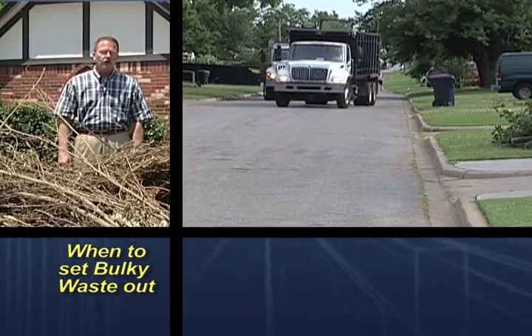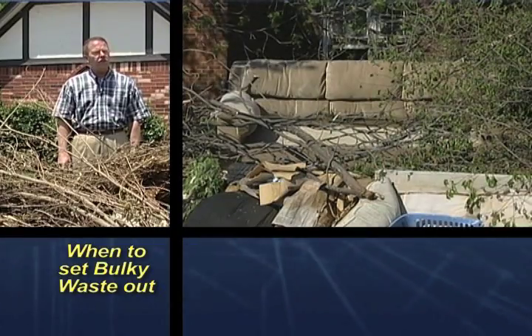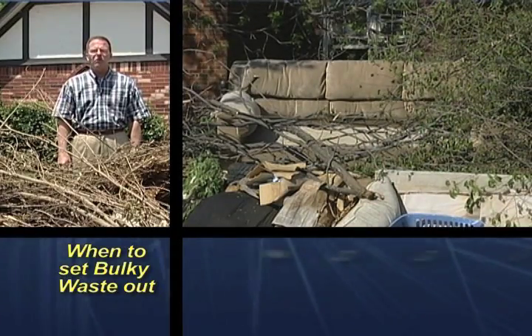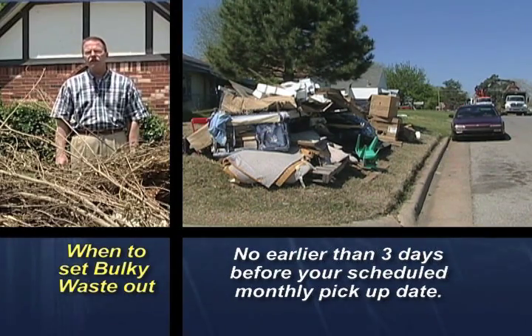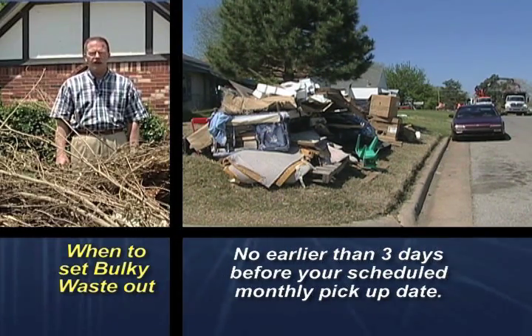You'll see our trucks in your neighborhood every month, but that doesn't mean that bulk waste should be at the curb all month long. In fact, city ordinance states that you can have bulk waste at the curb no earlier than three days prior to your scheduled pickup day.